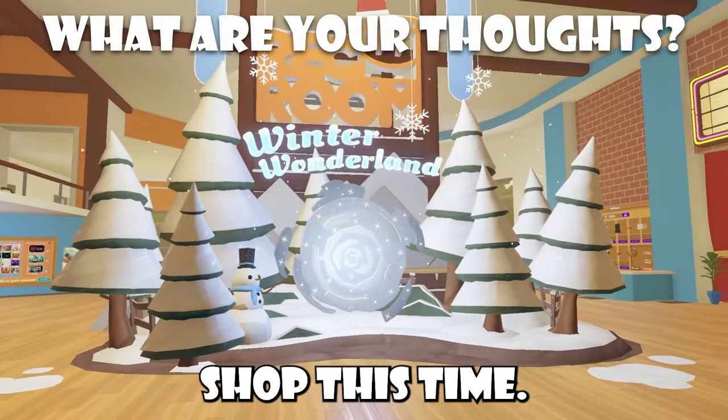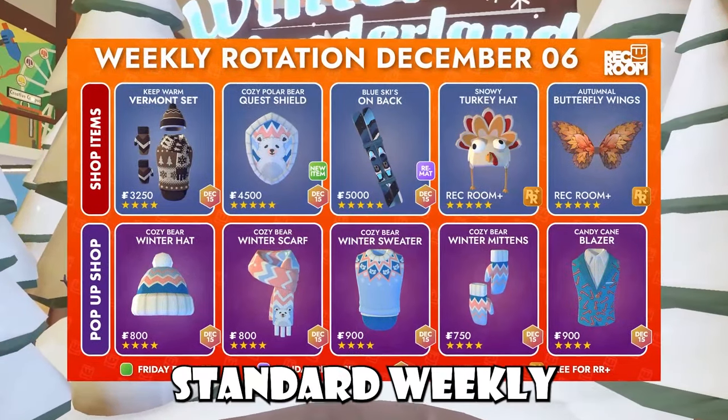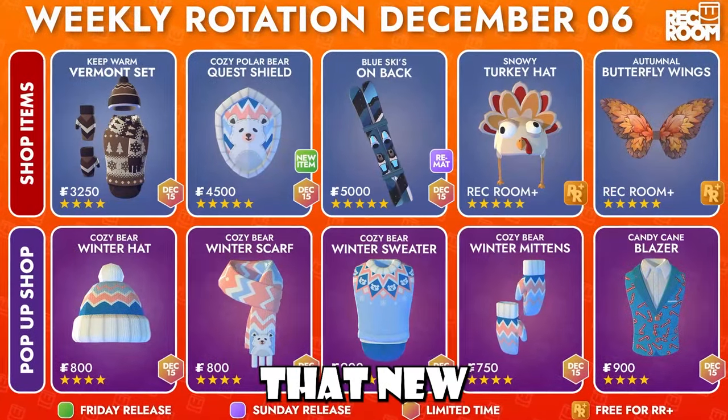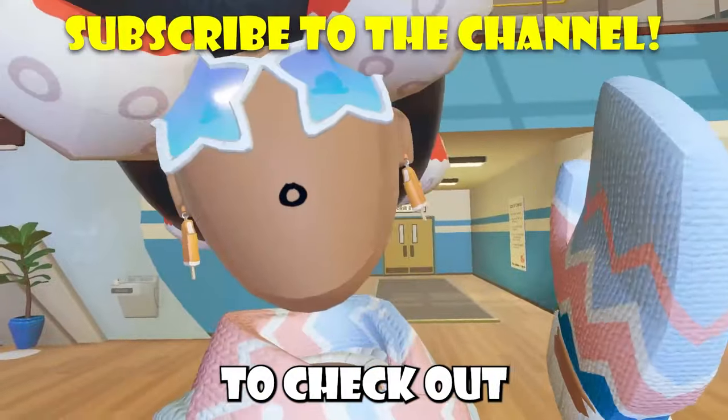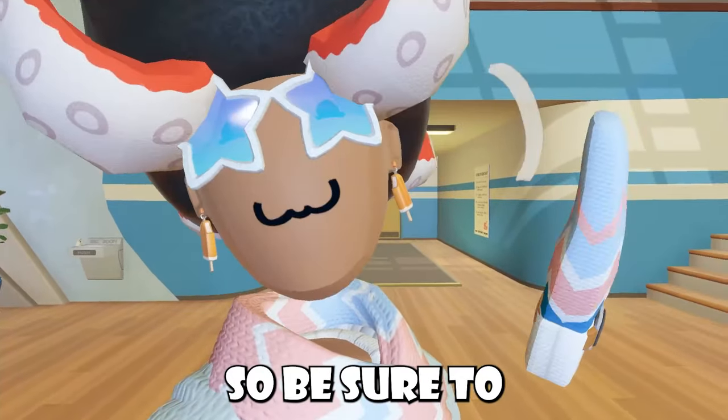That Rec Center is actually their pop-up shop this time, and this portal leads exactly to that. Now through this door is our standard weekly rotation stuff — everything that you've seen on our weekly rotation is pretty much everything that's inside that new Rec Center. If you guys want to check out the new Rec Center, that's literally the last video before this one, so be sure to check it out.